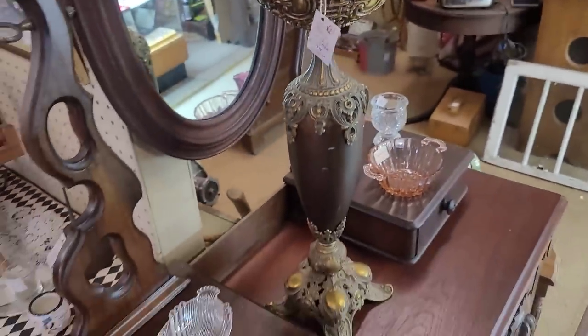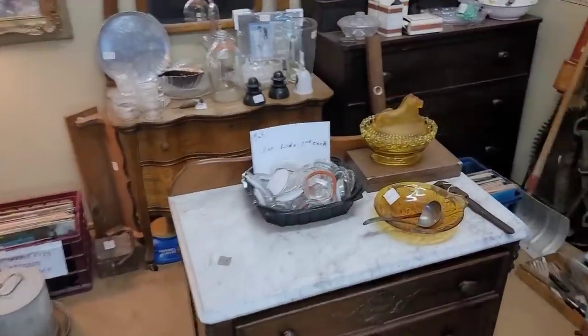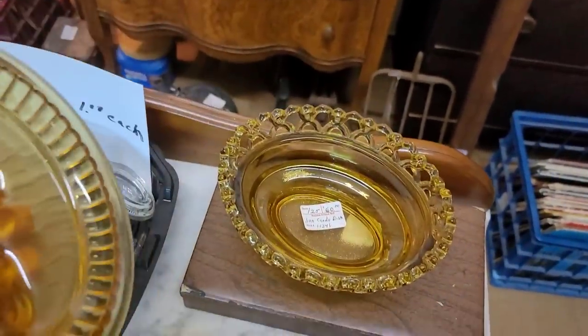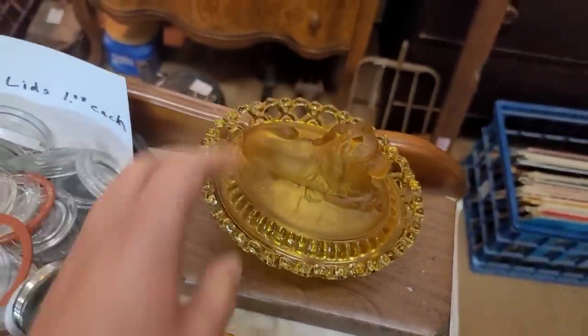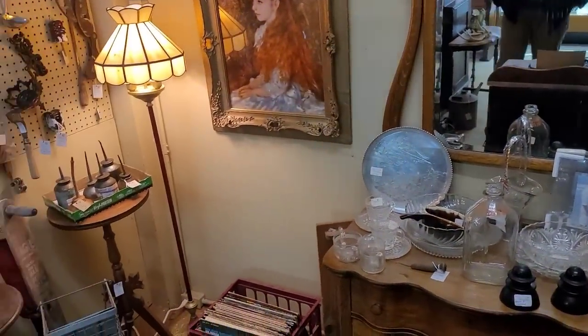First off the bat, we have this amazing mantle lamp here. Obviously the shade is not original to the piece, but it's got quite the look to it. This piece I've actually had the pleasure of selling before. It is a Westmoreland covered dish with a lion sculpt. I love this piece. The subject matter is a little unusual, so $60 is really the going rate for that piece.